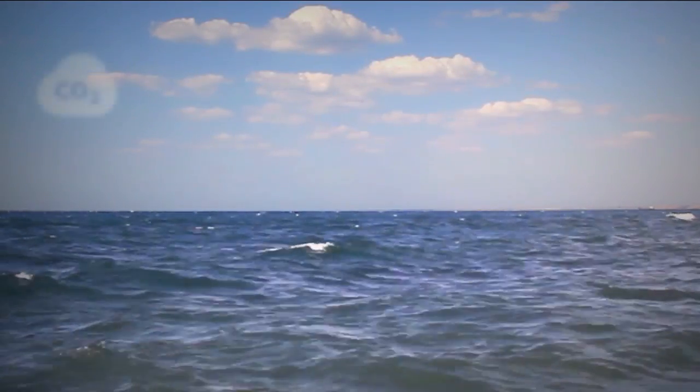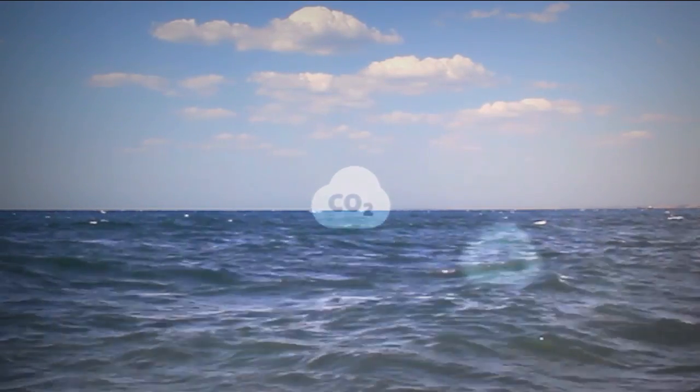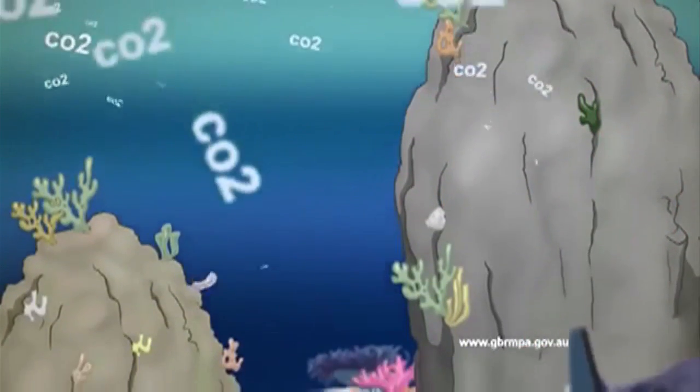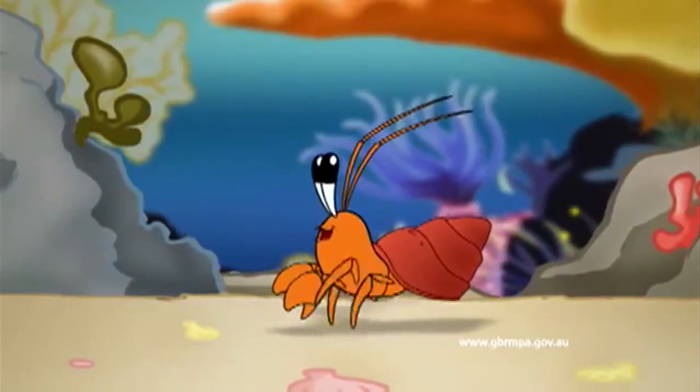Another issue is ocean acidification. Oceans absorb carbon dioxide from the atmosphere. If there's more of it in the air, more ends up in the ocean, which makes it more acidic. That can affect sea life, as this colourful but slightly sad cartoon illustrates.